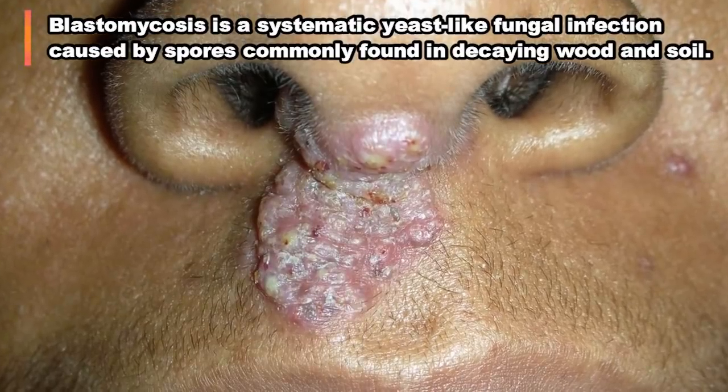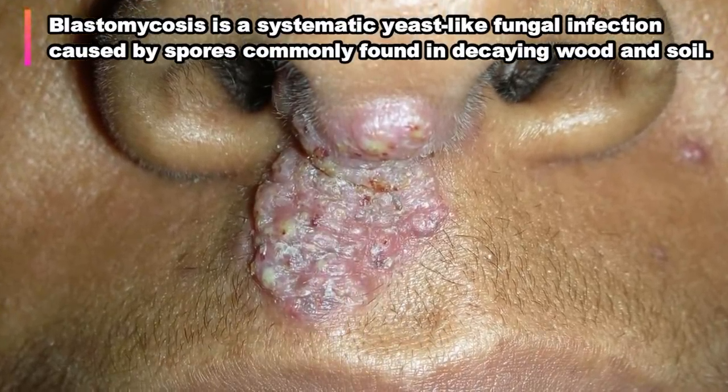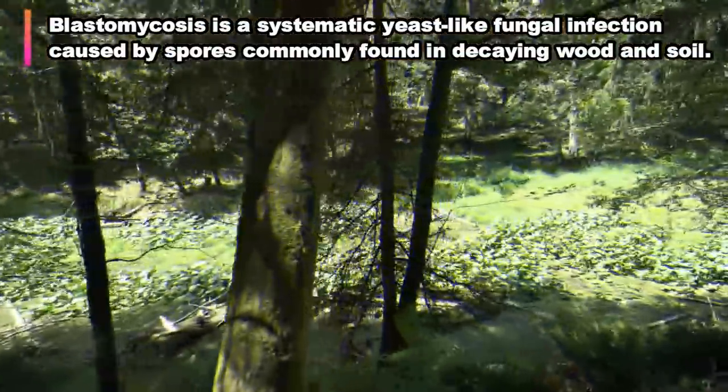According to Science Alert, the fungus is typically found in soil, as well as wet, decaying wood near rivers and streams. The fungal infection typically occurs after people breathe in the spores. In about 70% of patients, blastomycosis presents itself as a lung infection.